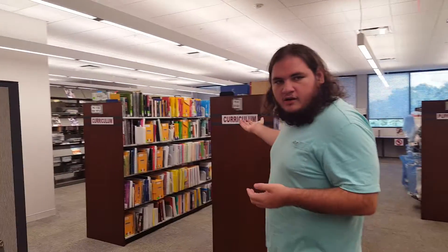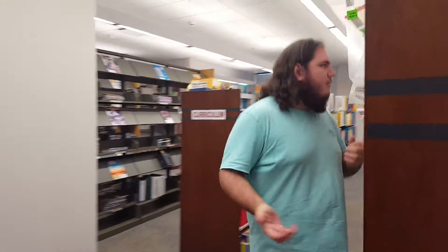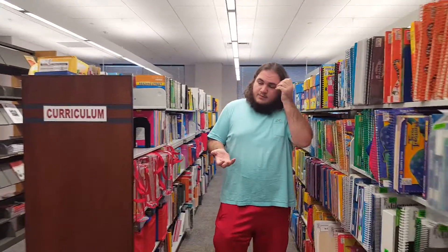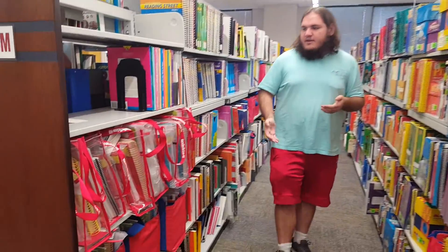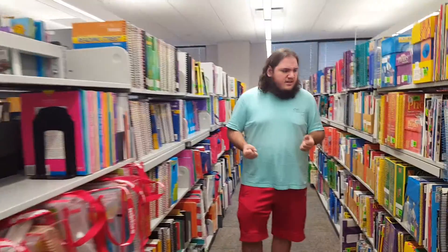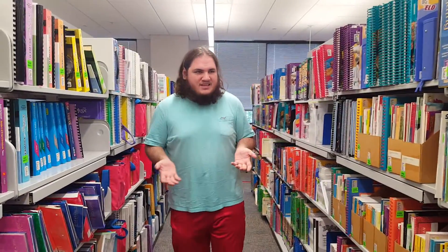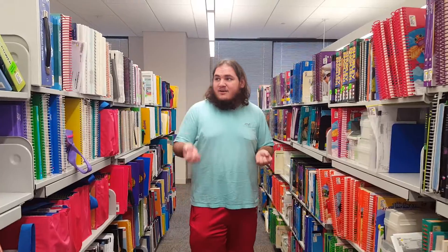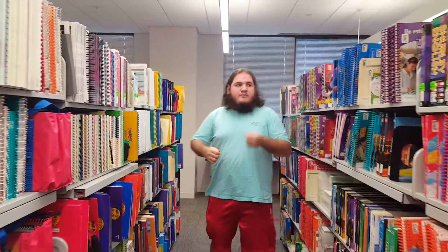Now if we walk over here to where it says 'curriculum' along the bookshelves, it's mainly our textbook collection. We do offer more than textbooks for every field of study — right here we have kits, some DVDs that you can use, and even some classroom textbooks you can pass out for class readings. We have literature, history, math, sciences, and languages over there.